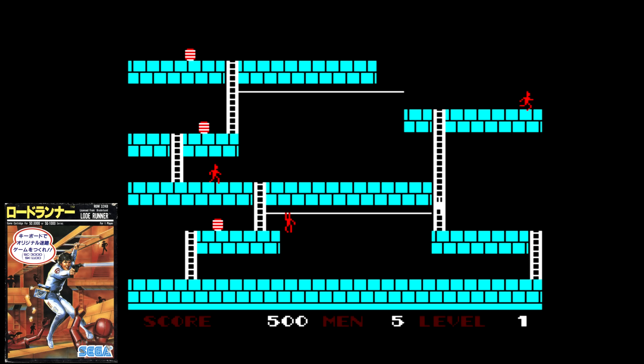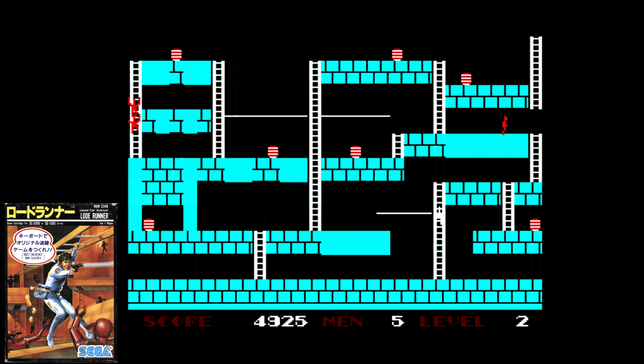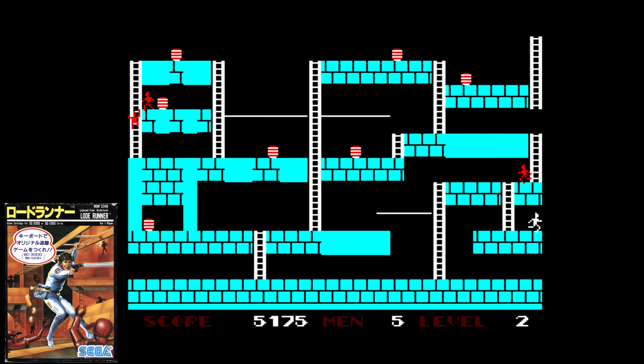Lode Runner is usually a winner on whatever platform gets it and this one is no different. Collect treasure and get out of the level before the enemies hunt you down. There are ladders to climb, ropes to traverse, and traps to dig to help you out. The visuals are simple but the gameplay is as solid as ever. Your sprite is fast and moves smoothly, as do the enemies, and all the colors are bright and easy to see. Sega licensed the IP and made this version themselves, something that would become a staple of the company for years to come.